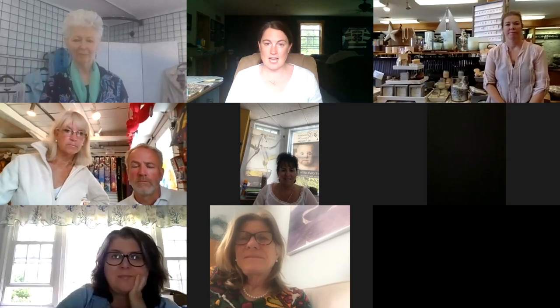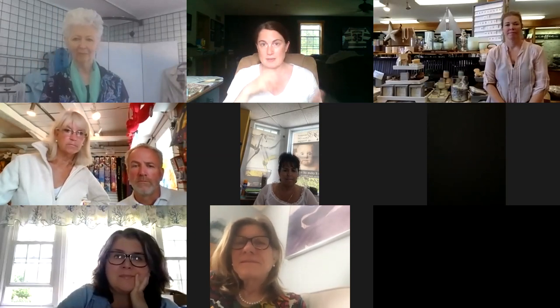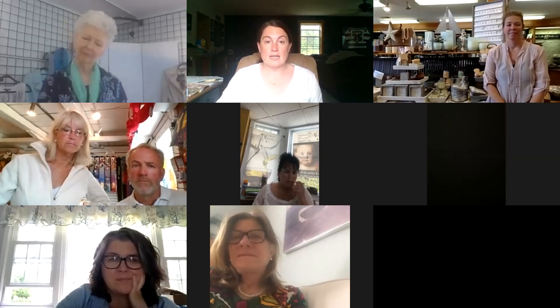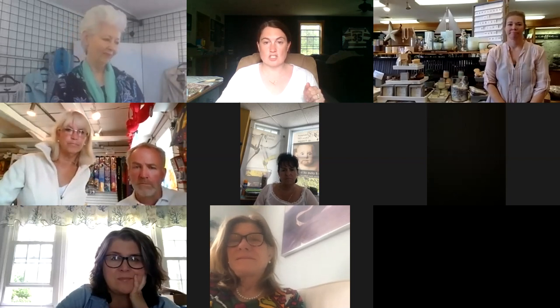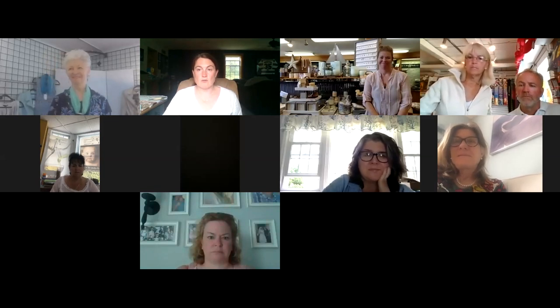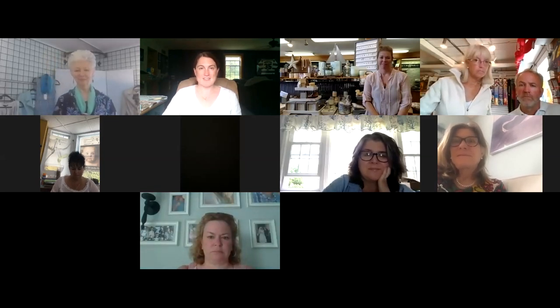We're going to ask that everyone put their screen on speaker view so you can see the items as best and as large as they can be. If you have any questions about any of the items, please shoot me a chat in the chat bar and I will direct the questions whichever way.